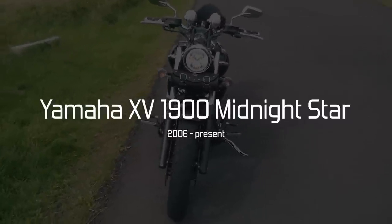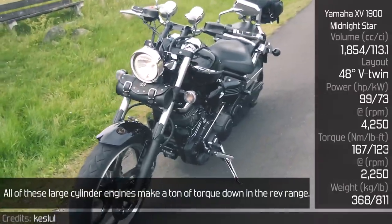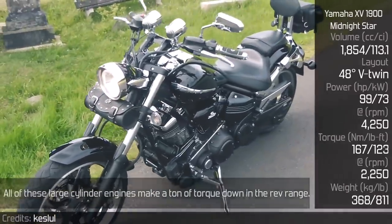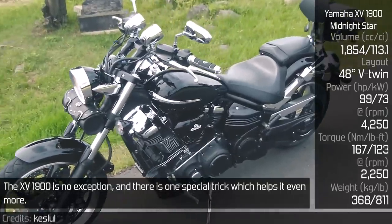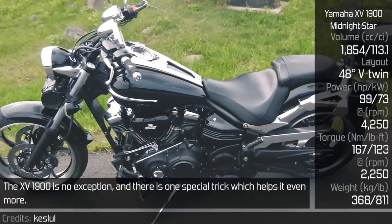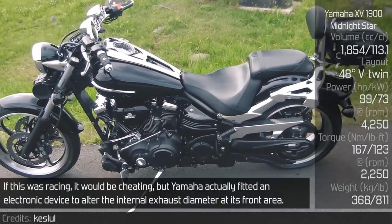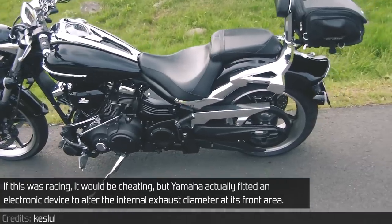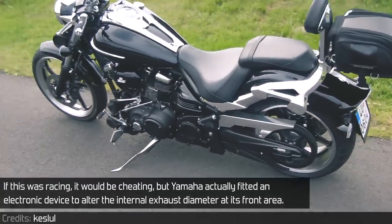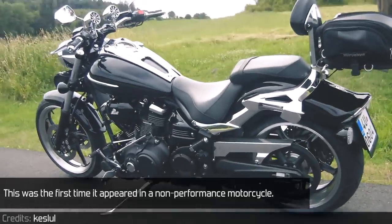Yamaha XV-1900 Midnight Star. All of these large cylinder engines make a ton of torque down in the rev range, and the XV-1900 is no exception. There is one special trick which helps it even more — Yamaha actually fitted an electronic device to alter the internal exhaust diameter at its front area. This was the first time it appeared in a non-performance motorcycle.